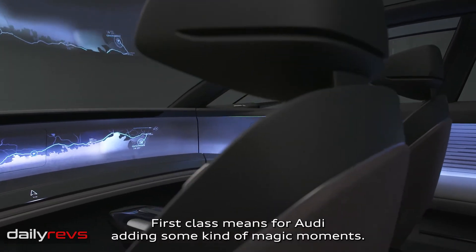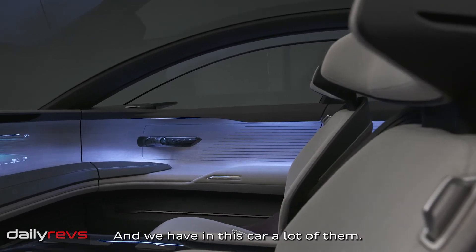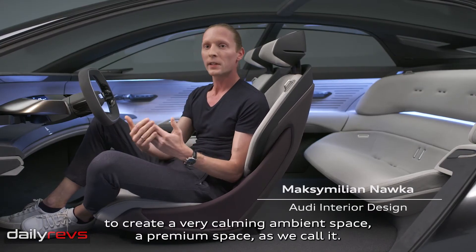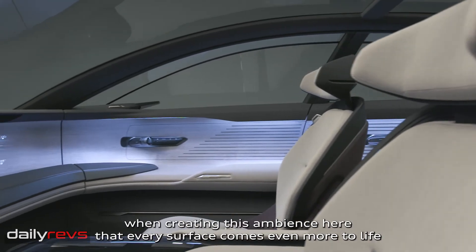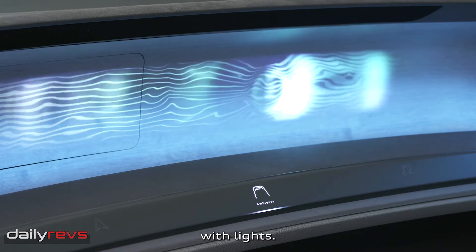First class means, for Audi, adding some kind of magic moments, and we have a lot of them in this car. The first goal was to create a very calming ambient space — a premium space, as we call it. This is exactly what we had in mind when creating this ambience: that every surface comes even more to life with lights.